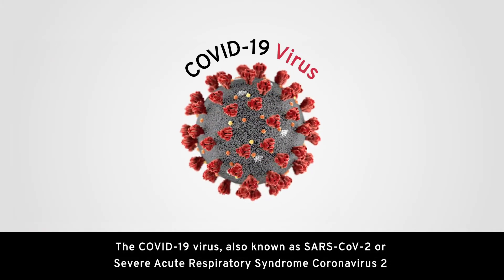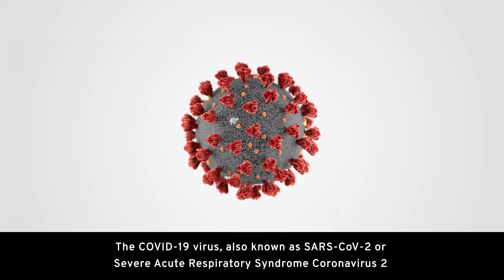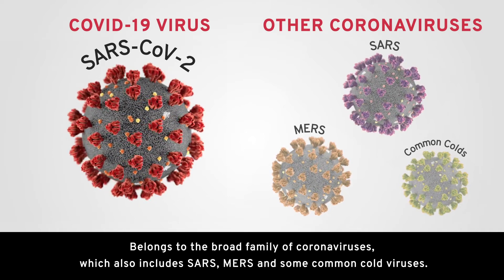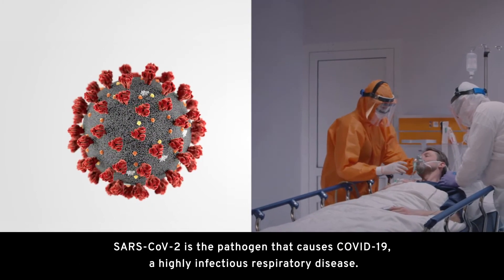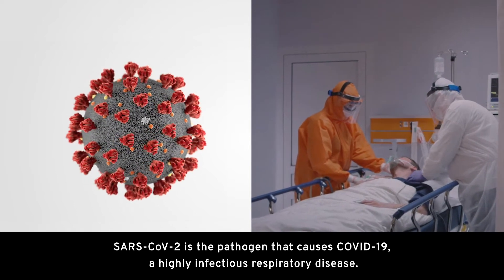The COVID-19 virus, also known as SARS-CoV-2 or Severe Acute Respiratory Syndrome Coronavirus 2, belongs to the broad family of coronaviruses, which also includes SARS, MERS, and some common cold viruses. SARS-CoV-2 is the pathogen that causes COVID-19, a highly infectious respiratory disease.